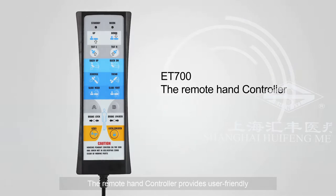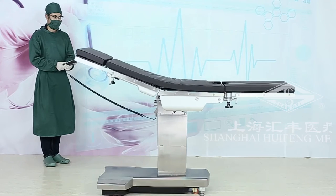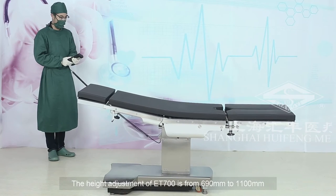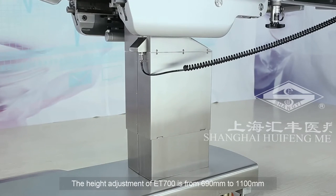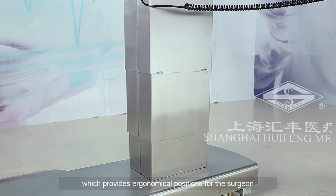The remote hand controller provides user-friendly control for easy operation. You can press 0 to reset to defaults. The height adjustment of ET700 is from 690 mm to 1,100 mm, which provides ergonomical positions for the surgeon.